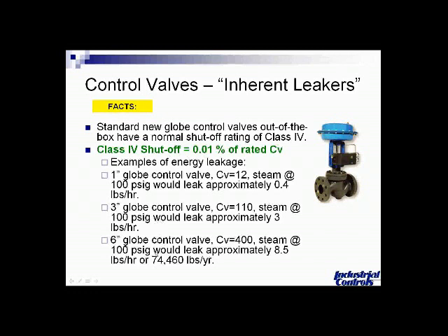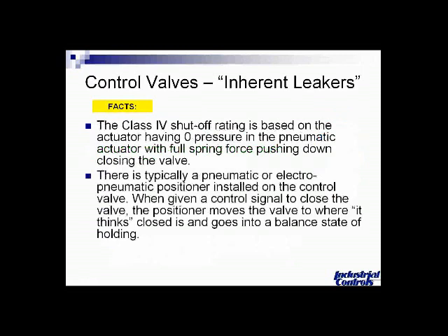As you work your way up to three-inch and six-inch valves, the leakage amount goes up significantly. A six-inch flow control valve — and there are a lot of them out there — would be leaking about 8.5 pounds per hour of steam. That may not sound like a lot, but when you annualize it, that's about 74,000-plus pounds per year. It's important to understand that your control valves are going to leak, and they're actually designed to leak in many cases because their real job is throttling and controlling, not necessarily providing great shutoff.